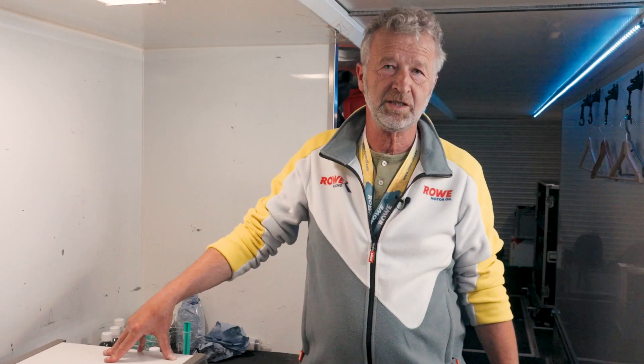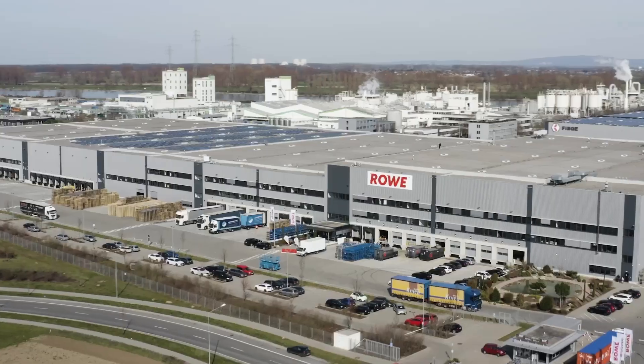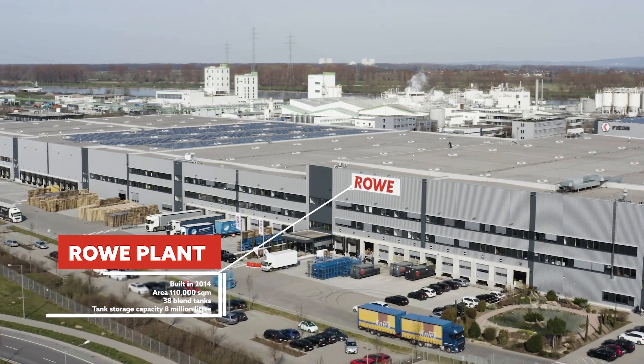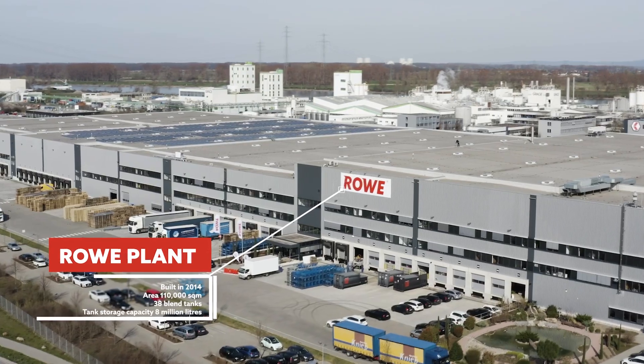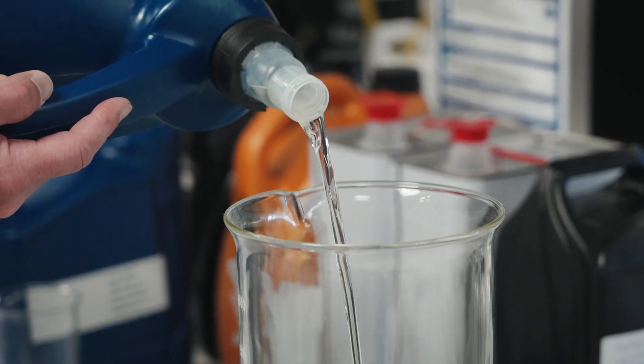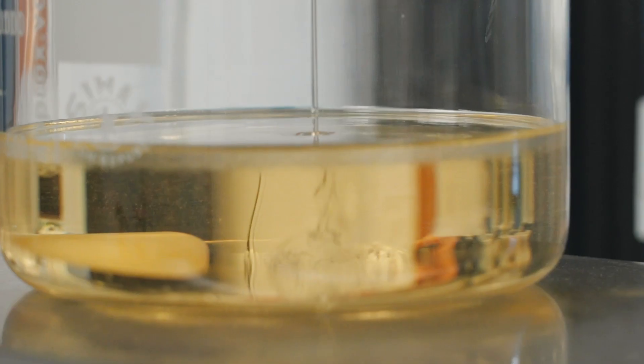Now we will show you where this oil is coming from, and I can promise it's one of the best and most modern factories in the world. Let's go there and have a look. The race car has always been the ultimate platform for engine oil testing, and that's why we develop our products on the racetrack.